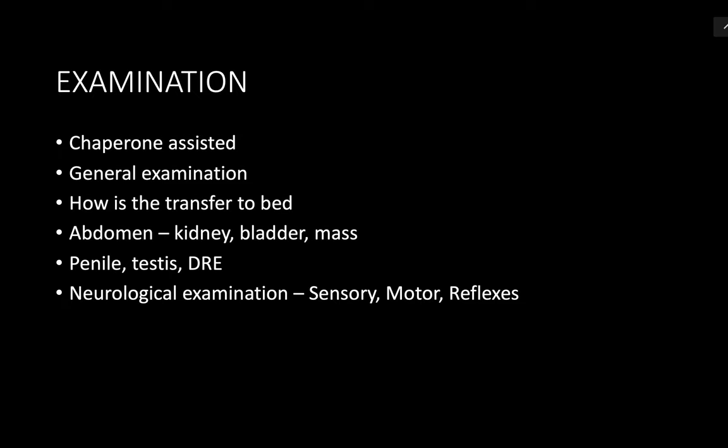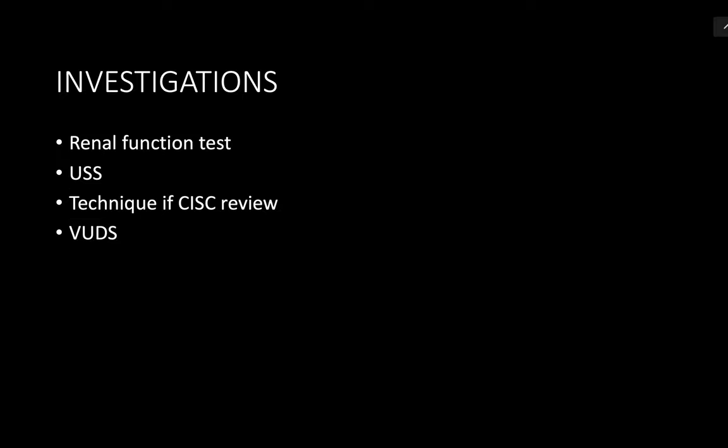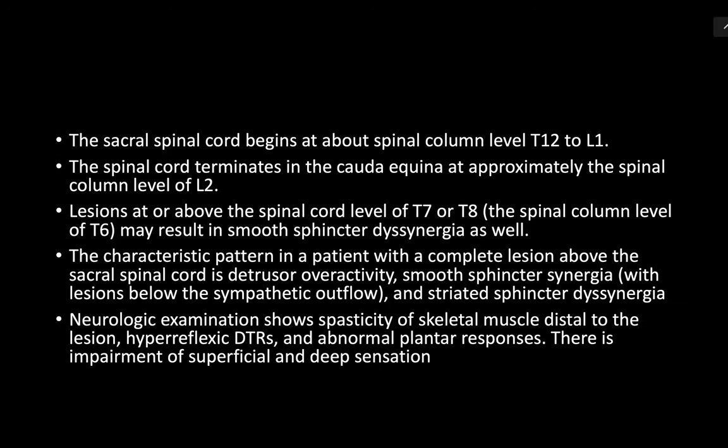I will examine the genitalia and testes and perform a focused neurological examination. I will do a urine dipstick, ask him to fill the IPSS form and a three-day bladder diary, and perform a flow rate and post-void bladder scan.